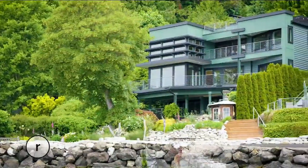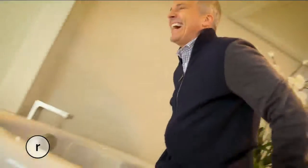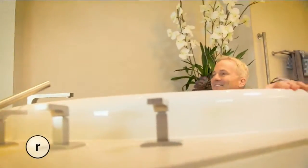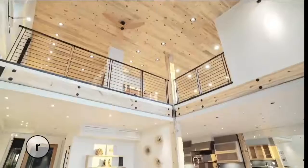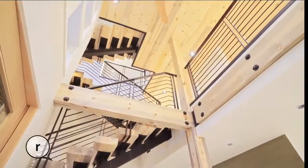Refined — a multi-million dollar slice of country living just a stone's throw from the city. Refined takes you on an eye-popping tour of a waterfront palace fit for a king.